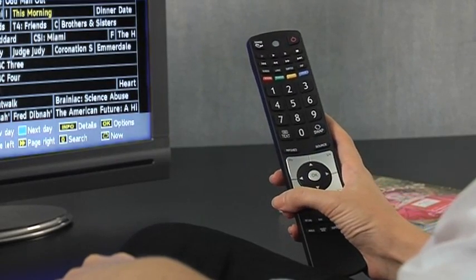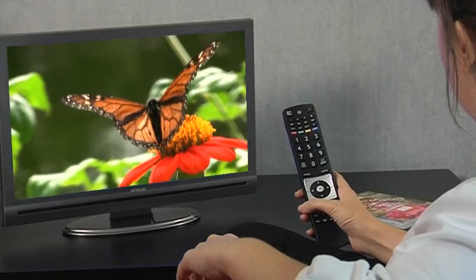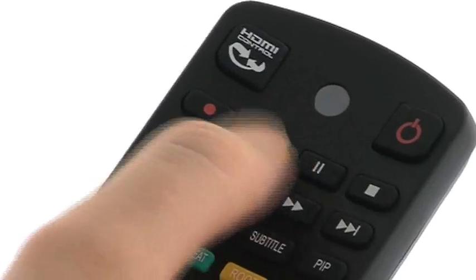And with an instant TV record function built in, you can record live TV and even pause the program you're watching.